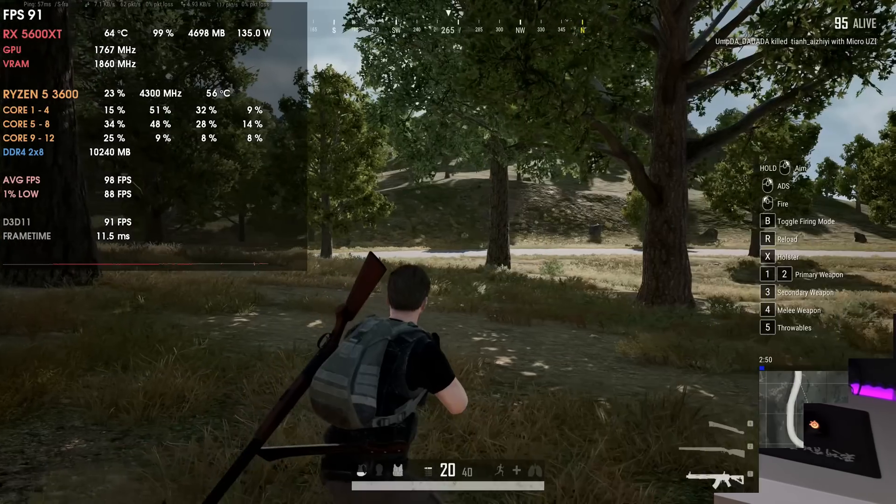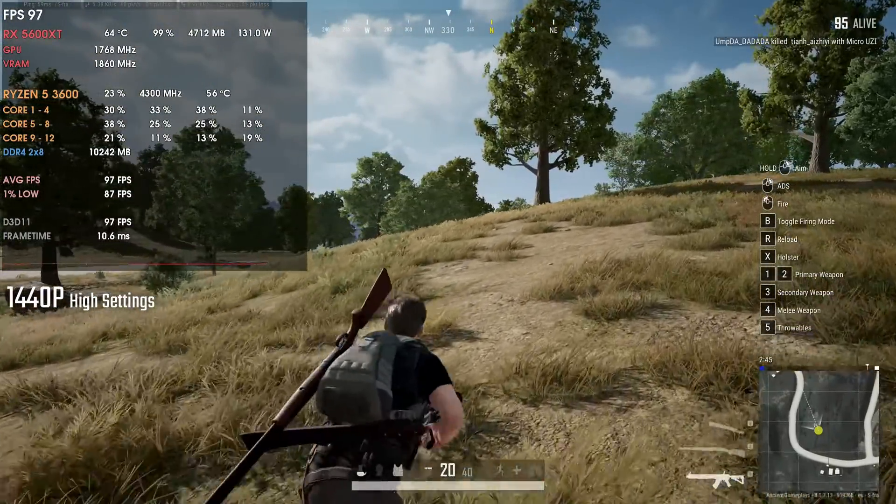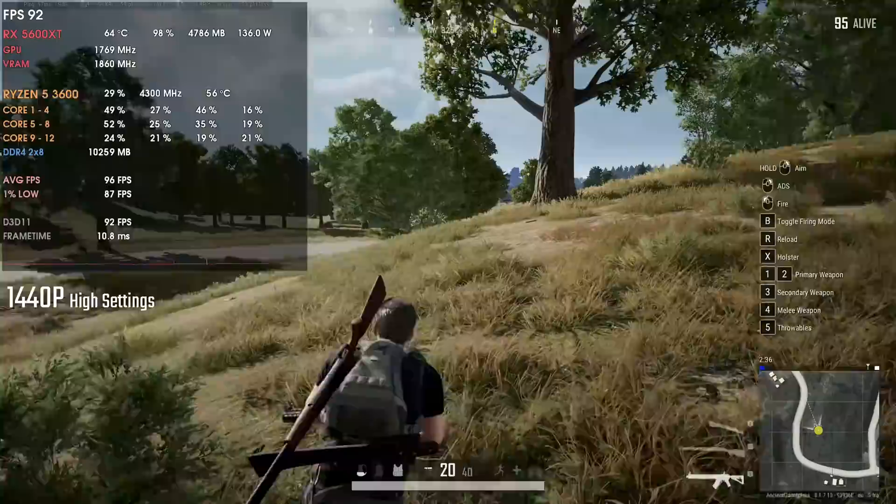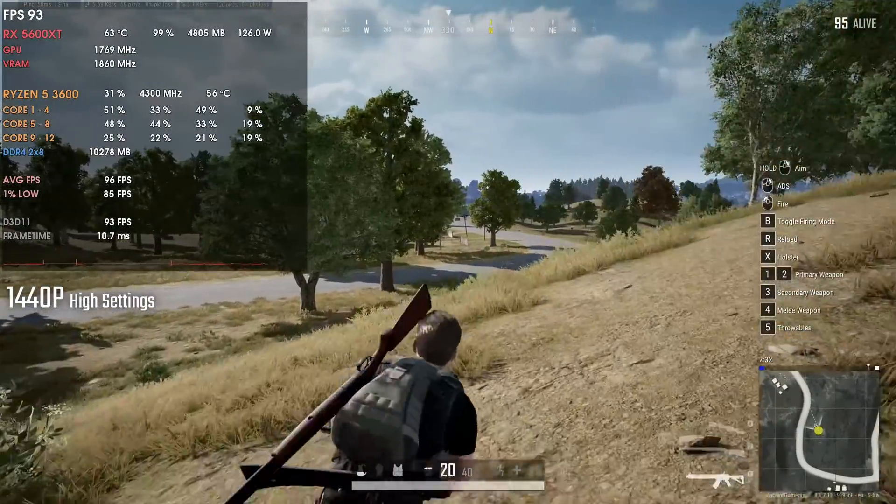Some of you might say to turn on V-Sync and the tearing disappears — yes, but you shouldn't have to use V-Sync to make use of FreeSync. If you use 20.9.1 with FreeSync and V-Sync together it will work properly, but using V-Sync alongside FreeSync still adds a bit of input latency. Using FreeSync alone is the best of both worlds: a bit more latency than no sync at all, but with the smoothness of FreeSync. The previous drivers 20.4.2 and 20.8.3 do work with FreeSync properly.